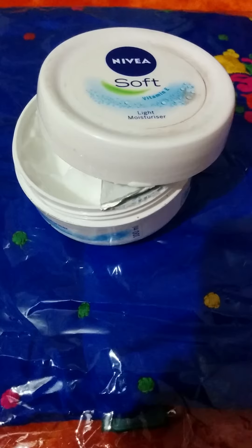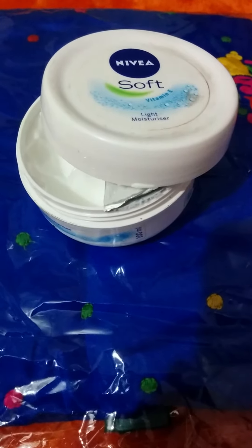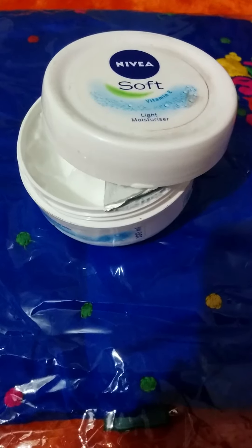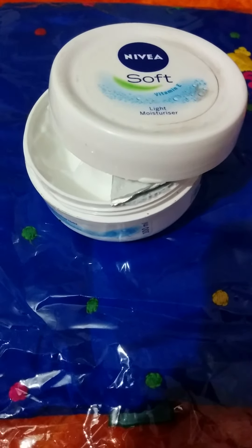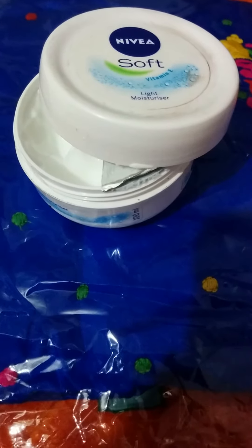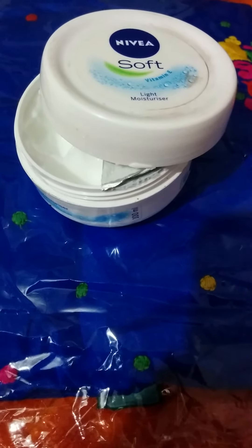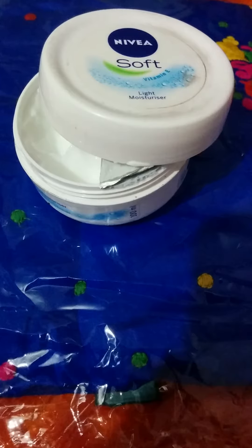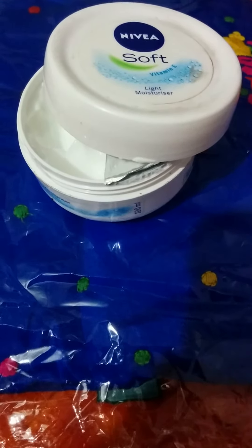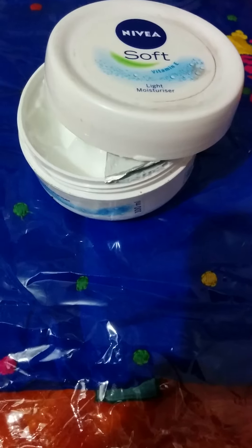It turns skin into fresh, soft, smooth and healthy skin. The light texture and fast absorbing formula makes it highly effective. Apply it on the face and hands twice daily. This is priced at rupees 145 for 400ml — easily available and affordable. It's basically an amazing night cream, but you can apply it twice daily.